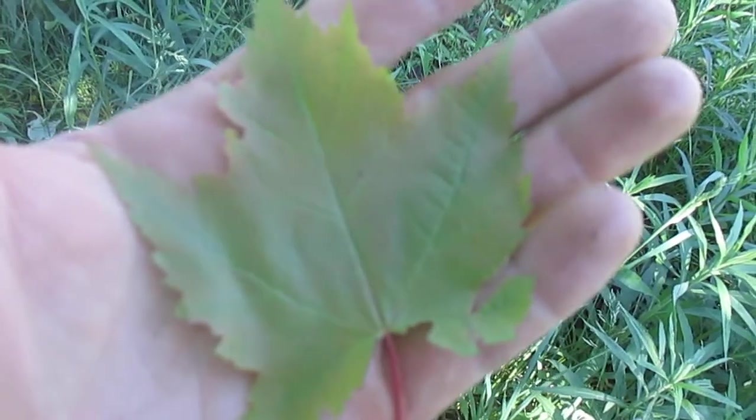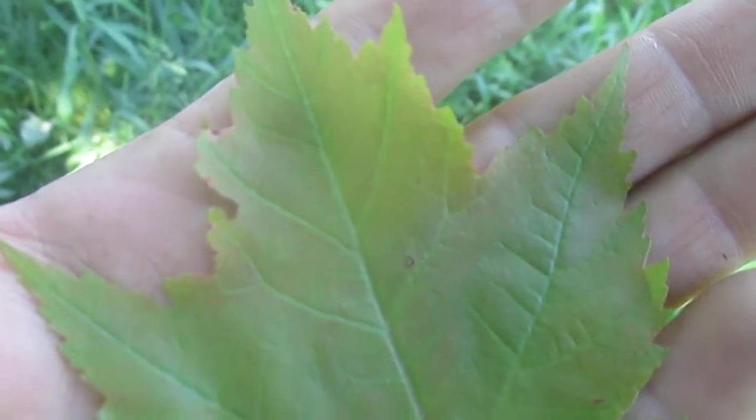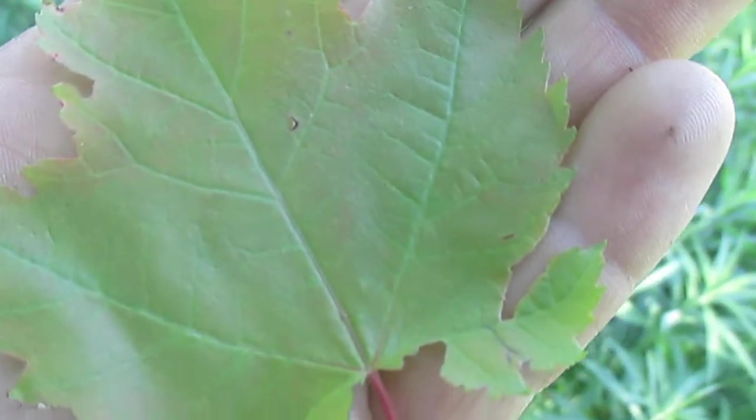These are the two most common maples in the forest around here. And look at the edges on the red maple — highly toothed, serrated, and in between the lobes is not that smooth U at all, but it's more of a notched V. It's more of a sharp angle. So those serrated edges, it's the red maple.